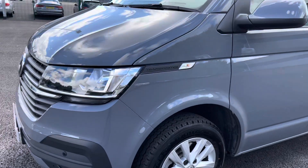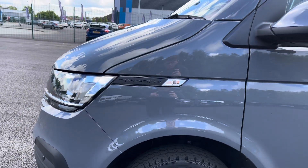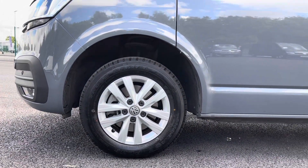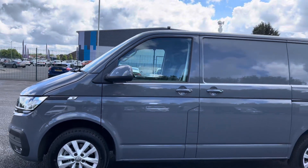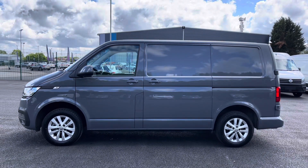At the side here you have some sleek Transporter detailing which sits in nicely with the pure grey paint, and just below you have your 16-inch Clayton alloy wheels with the Volkswagen badging in the centre. Just above are the fully electrically operated power folding and heated wing mirrors, and there is a sliding door located on the passenger side for added access into the rear of the vehicle.